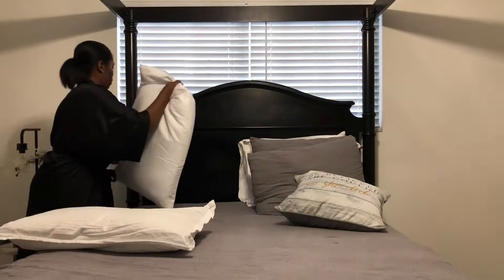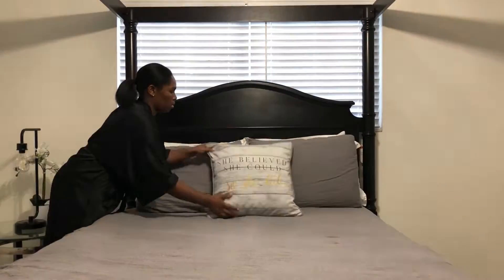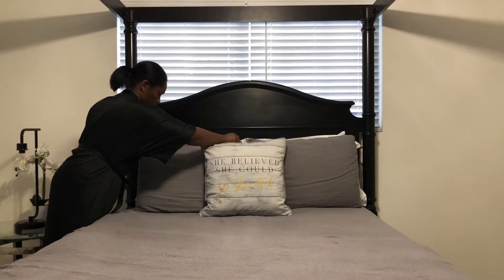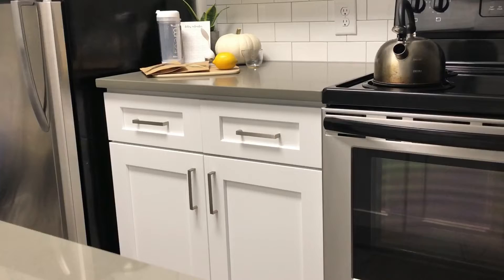Hey guys, welcome back to my channel! Today I'm going to be sharing my morning routine. I start my mornings by making up my bed, and then I head to the kitchen to make some tea.